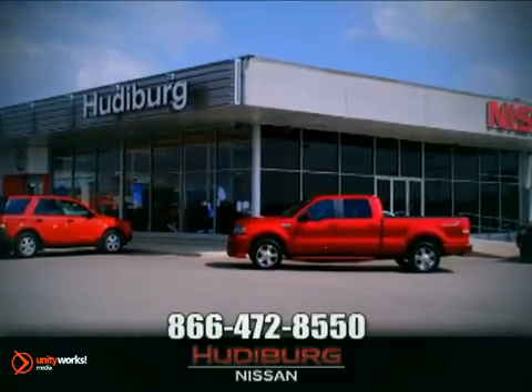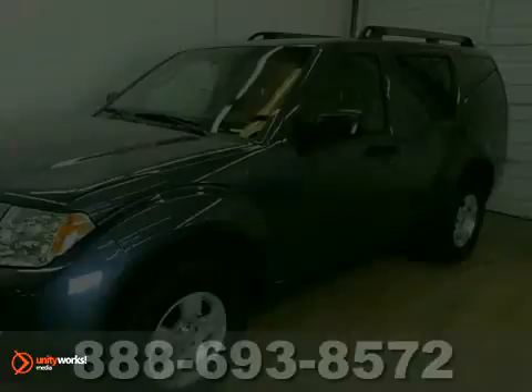At Hewdeburg Nissan, we'll give you more! Yeah, baby.